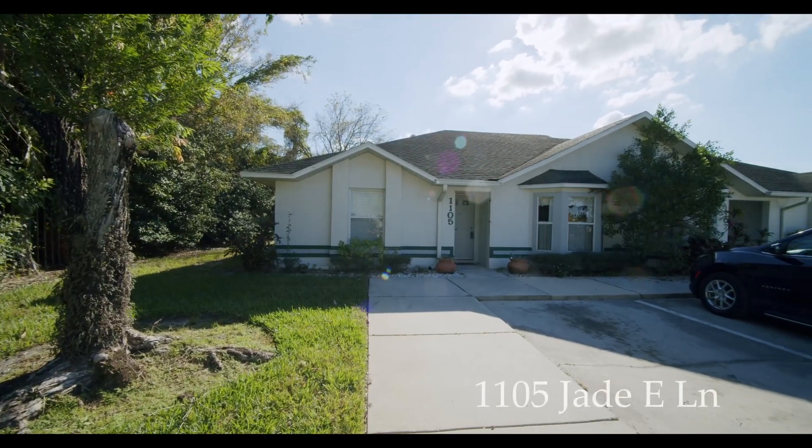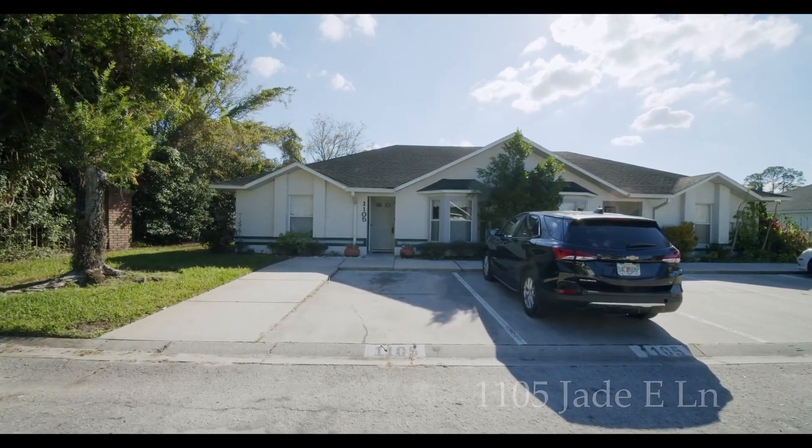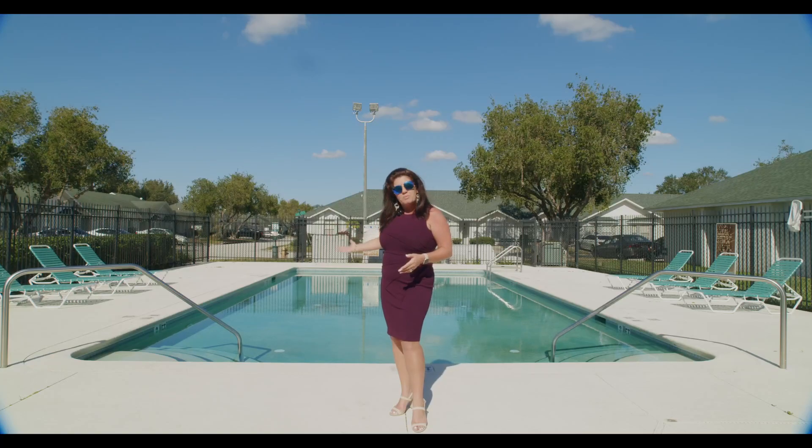Today, we're going to talk about 1105 Jade East Lane located in Kissimmee, Florida. It's a beautiful community with a resort-style community pool, about 20 feet by 45 feet of fabulous swimming area. You also have a jacuzzi.